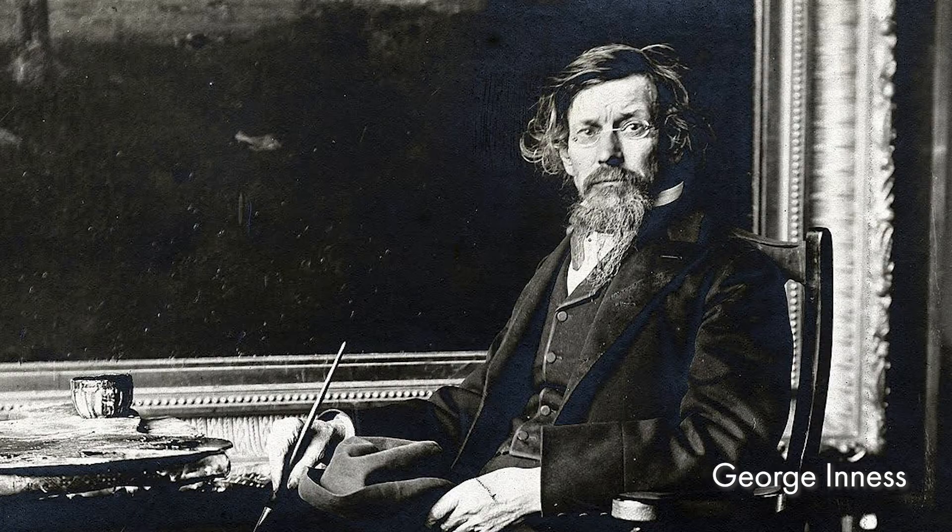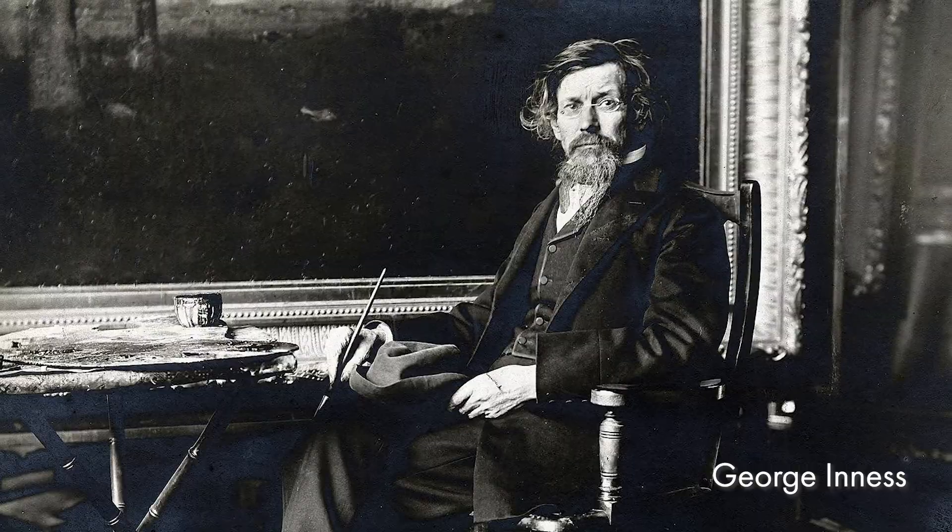Today we're going to be talking about an American landscape painter named George Ennis. Do you know what a landscape is? First, can you say that word with me? Landscape. Do you want to say it again? Landscape.